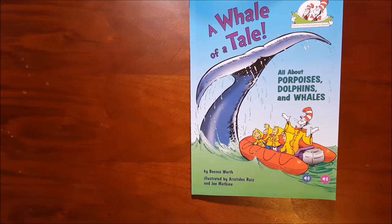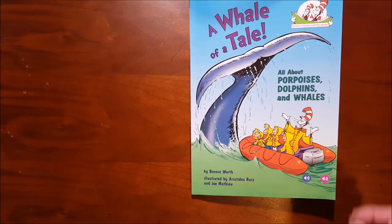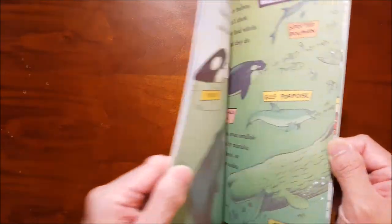Hello kids! The book we're reading today is called A Whale of a Tail, all about porpoises, dolphins and whales. Let's go.